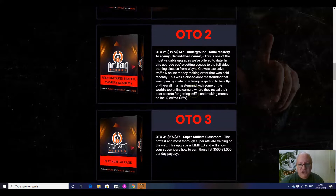Upsell number two is $197 and it is the Underground Traffic Mastery Academy. This is one of the most valuable upgrades they've ever offered. You're going to be getting access to the full video training classes from Wayne Crowe's exclusive traffic and online money-making event held recently. This was a closed-door mastermind that was by invite only, and this is the only place you can get access to this training unless you were an actual attendee. That is a really high-value product because people would have paid a lot more than $197 to attend that course, and you will be getting the exact same training.